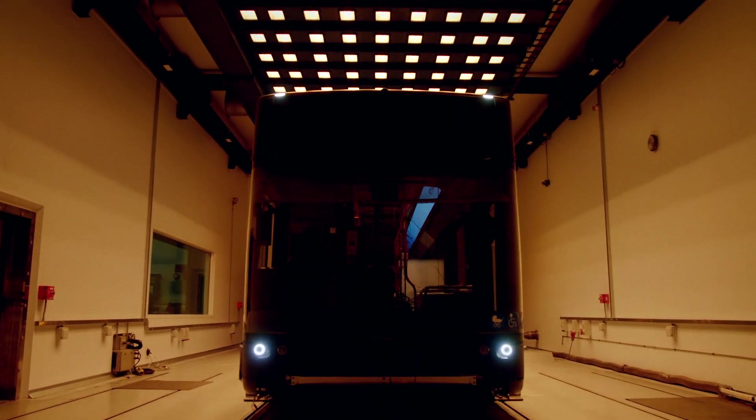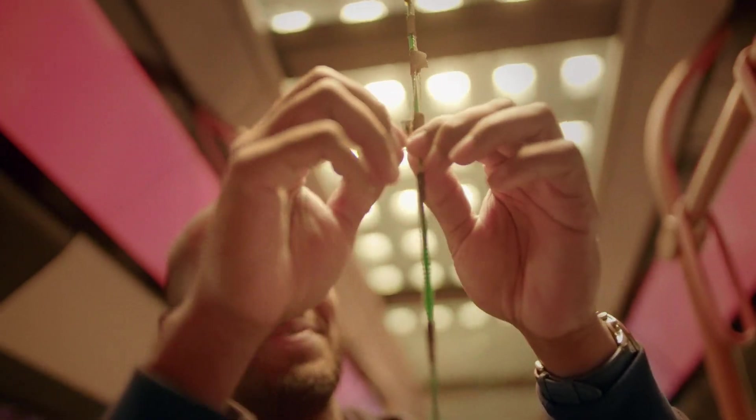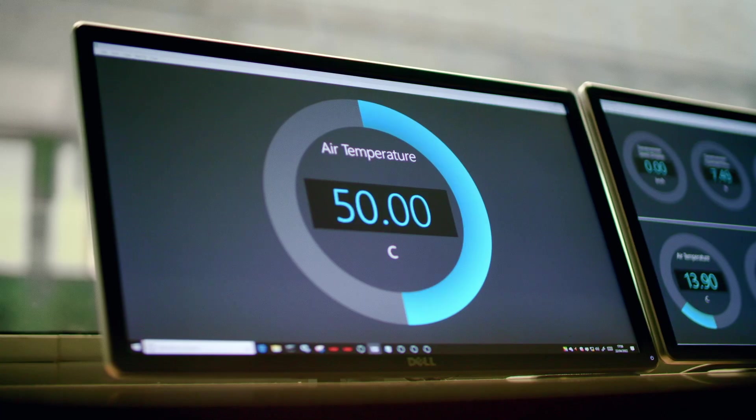The bus that we're testing today is a prototype vehicle. It's quite heavily instrumented with hundreds of thermocouples, pressure sensors, humidity sensors, etc. — and it's really to help us understand all of those things related to thermal performance.